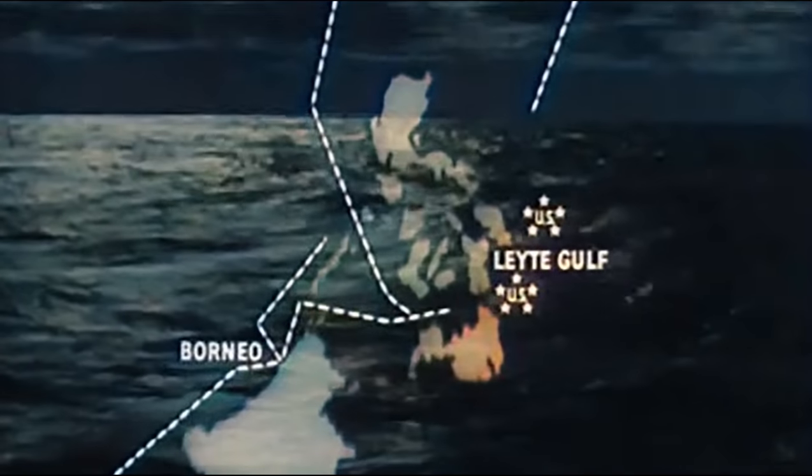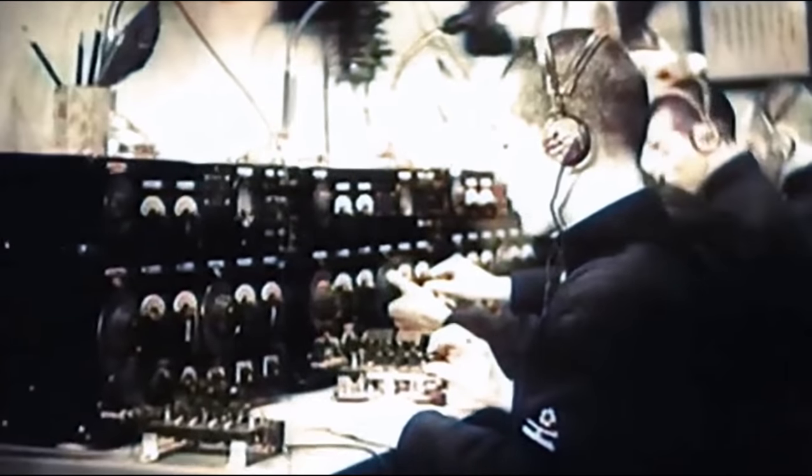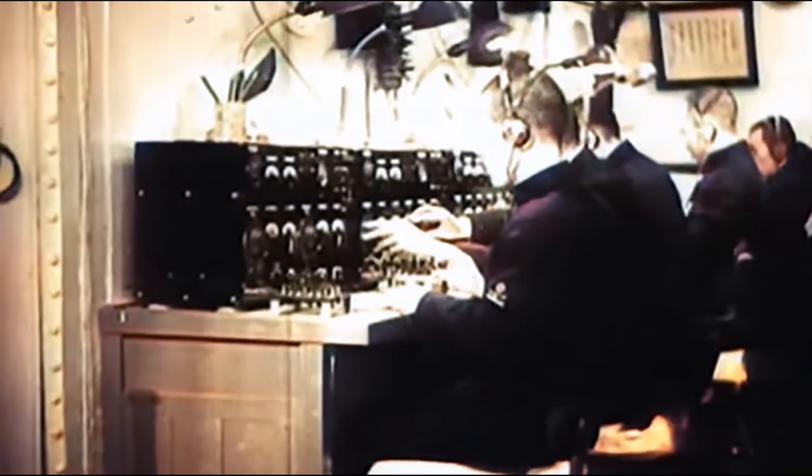The Japanese had been waiting long for the Allies to get out on a limb — and cut off that limb. From the north, the south, and the west, the Imperial Japanese forces converged with three powerful battle groups to perform the surgery at Leyte Gulf. The entirety of Japan's remaining naval strength was mustered for one final supreme battle.